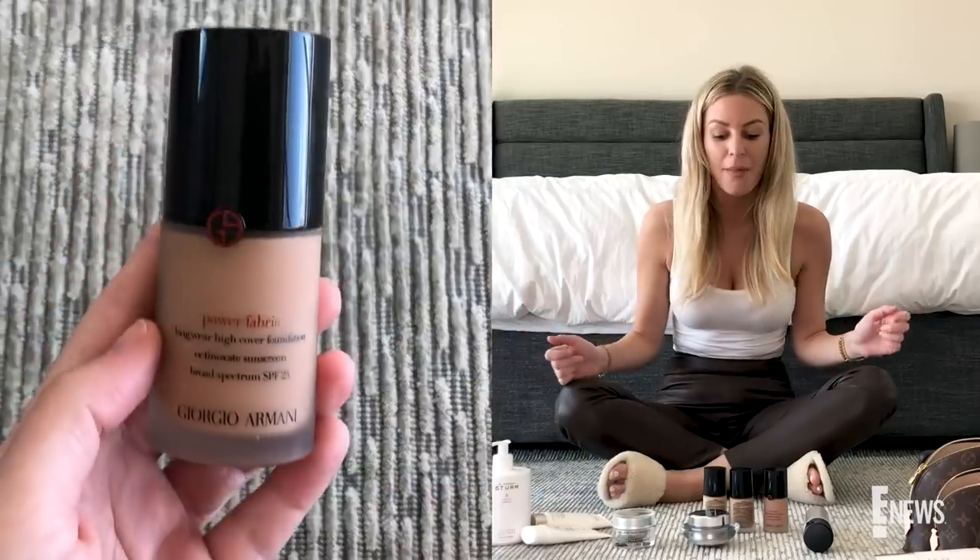Welcome to Necessary Realness. It is our second edition doing quarantine style and today I'm going to be talking about my favorite skincare products and makeup, and I'm going to be answering some of your guys' questions about all of those things.